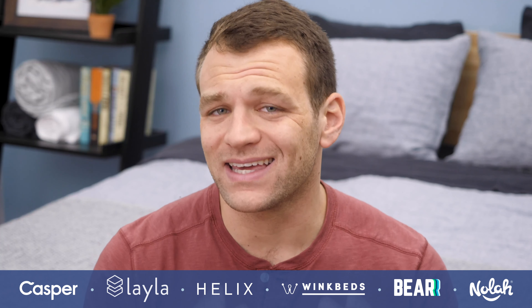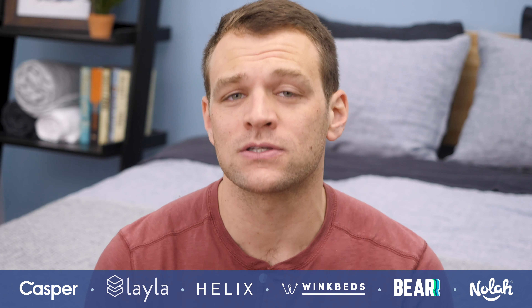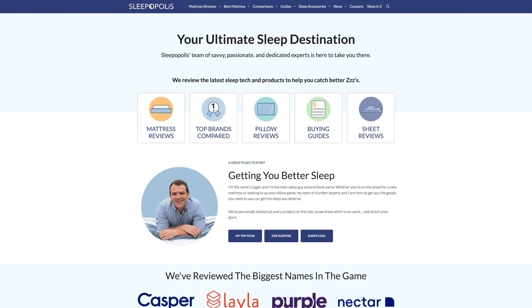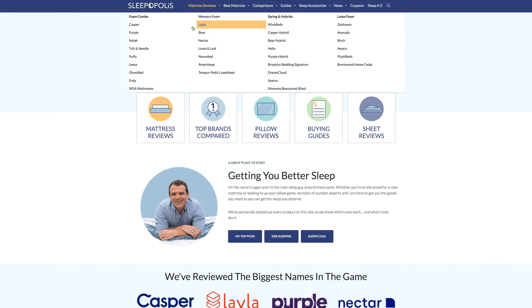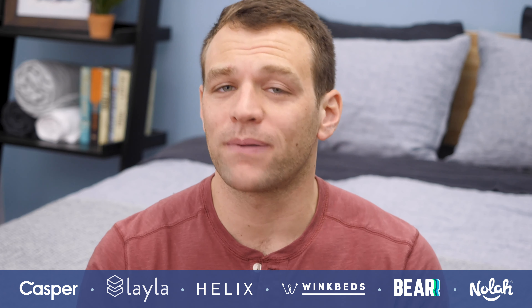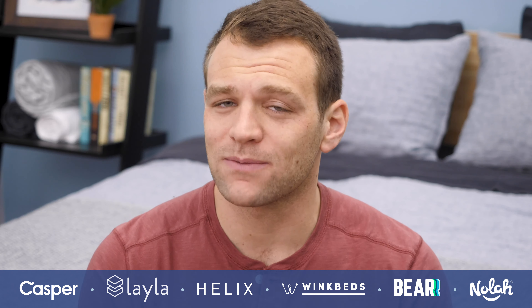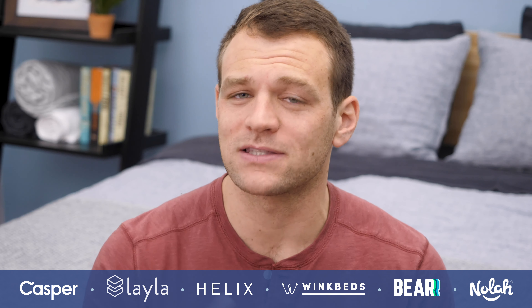I'm going to give you quick hits on each of these beds, but if you're interested in reading the full review of any of these mattresses, you can check it out on Sleepopolis.com. You're going to find all of them in the drop-down menu at the top of the page. While you're there, you'll also find other best-of lists and mattress comparisons. I highly recommend you check out Sleepopolis.com — I'm a little biased, but I think it's a great website.